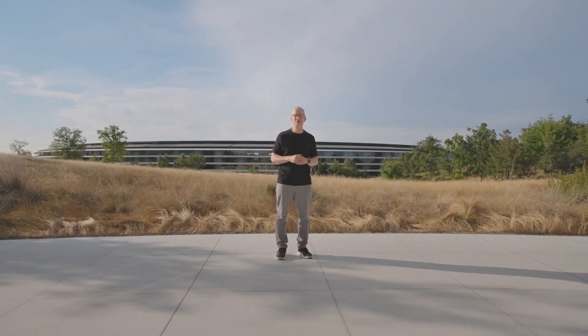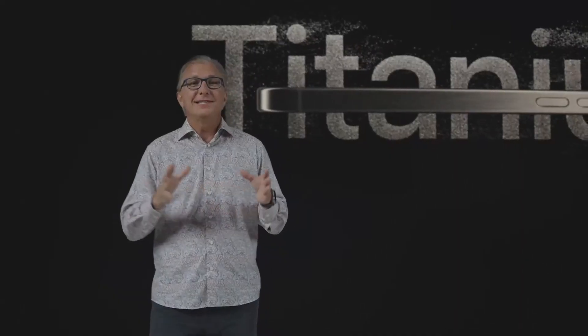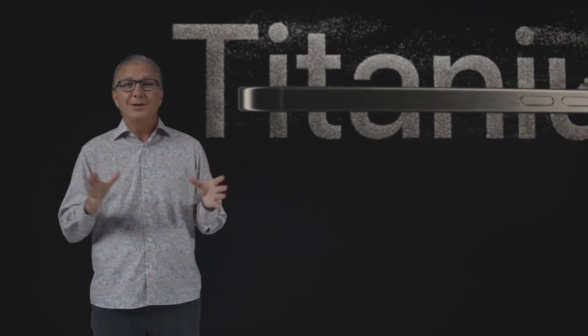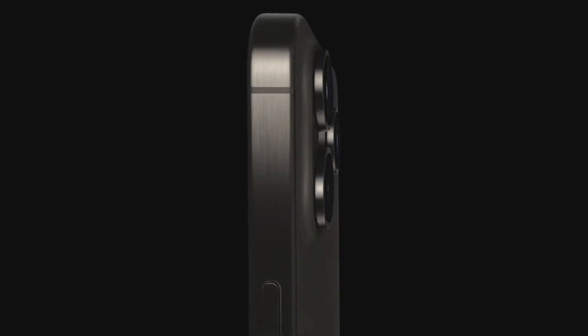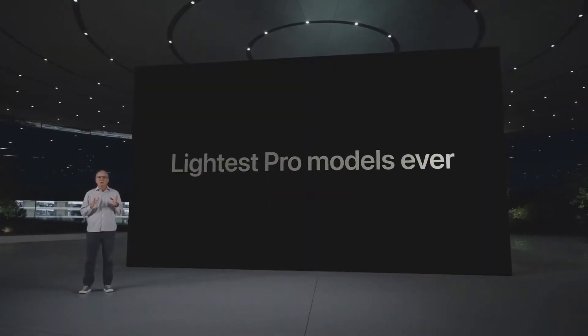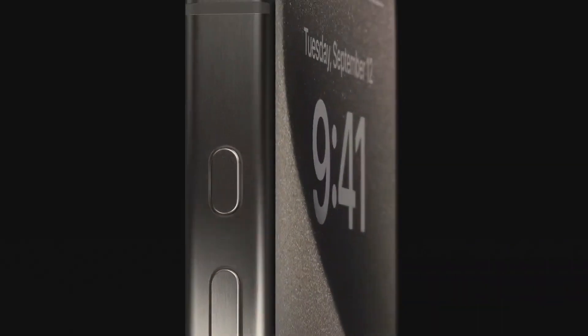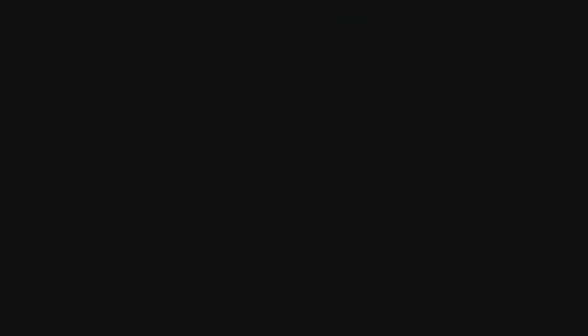The Next Generation Pro pushes each of these further in ways only Apple can. We are thrilled to introduce our astonishing new Titanium design. This is the most premium material we've ever used in an iPhone enclosure. Titanium is incredibly strong and durable, yet at the same time it is much lighter, making these our lightest Pro models ever. From the very first iPhone, we've had the Ring Silent Switch, a quick and easy way to mute iPhone sounds. With iPhone 15 Pro, we are reinventing the experience with a customizable action button.